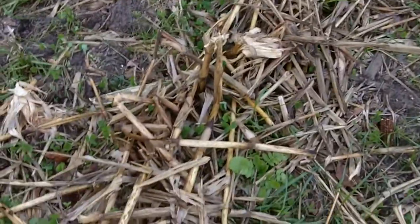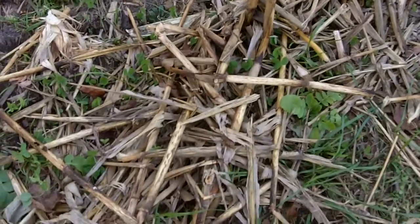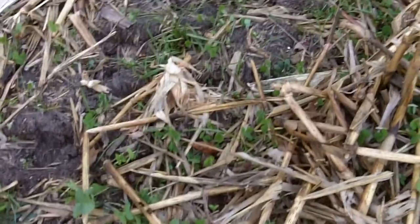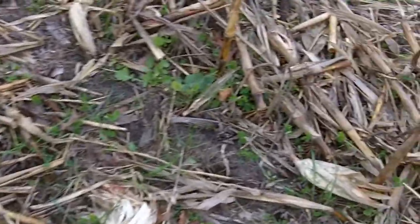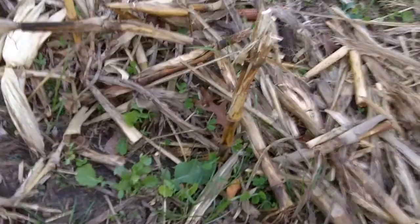This field will be going back corn after corn this next year, and it'll be no-tilled back in. One thing we've observed in this field is a very good stand of the crimson clover. We've seen certainly this year, and especially this week, where we've got a very good stand of crimson clover when it was flown into the corn — much more aggressive growth than where we had it flown into the soybeans.